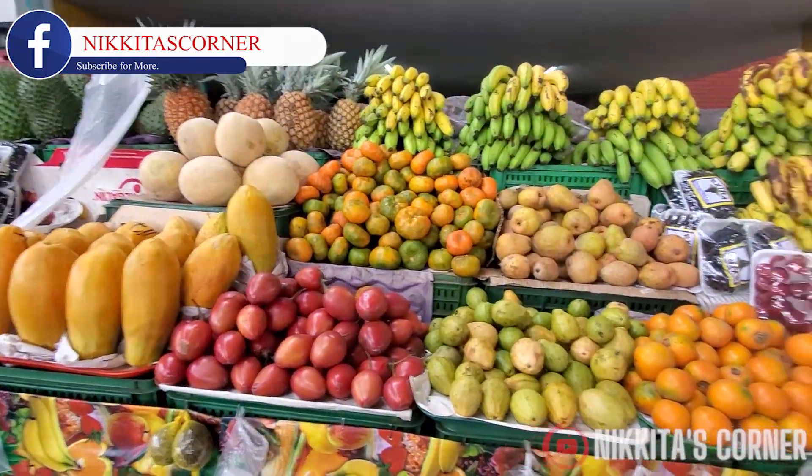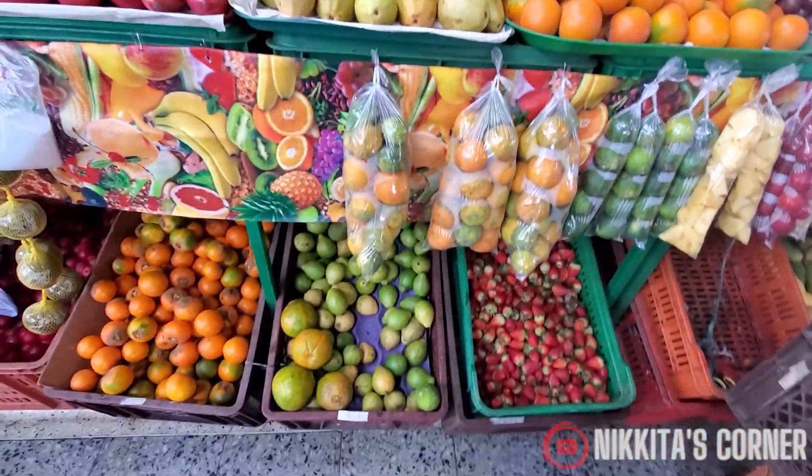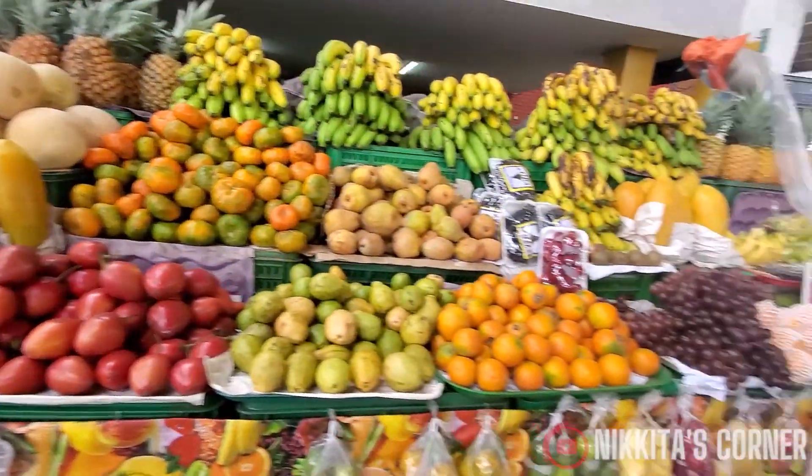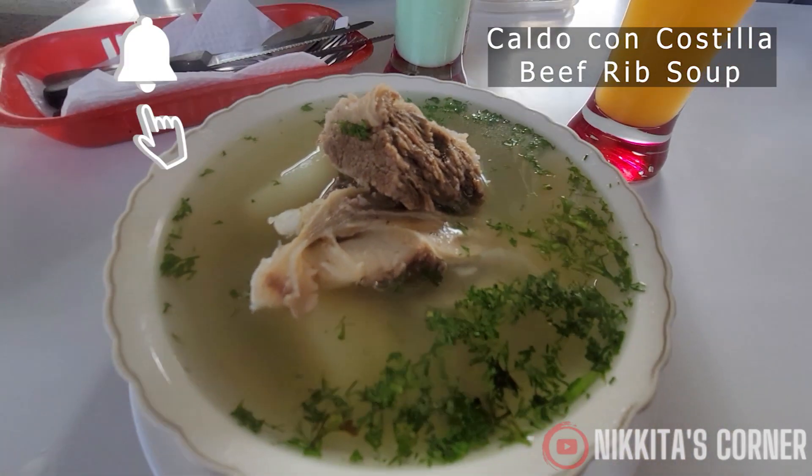One thing I love about Colombia is the fruit. The fruit is so different from back home — it's so juicy, full of flavor, and sweet. It's excellent. Now let's begin with the tour of all our breakfast meals.